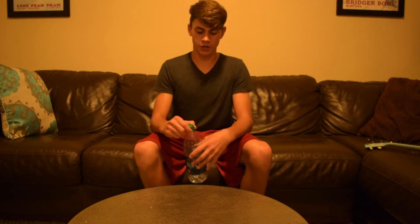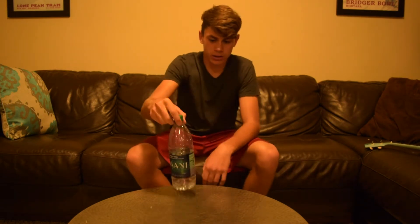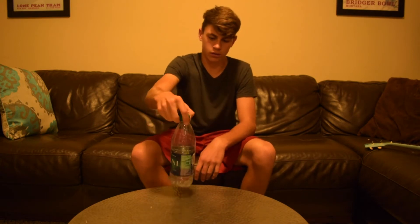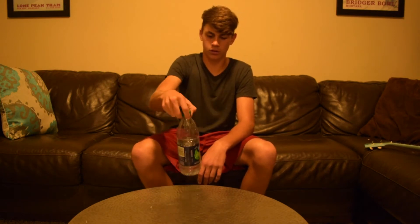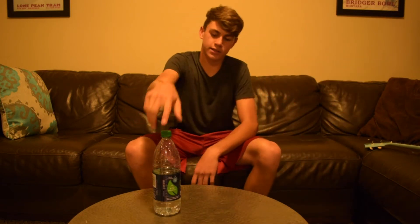I found a new location. I'm gonna do my water bottle flips on this — let's go for six in a row, I guess. I just got six!